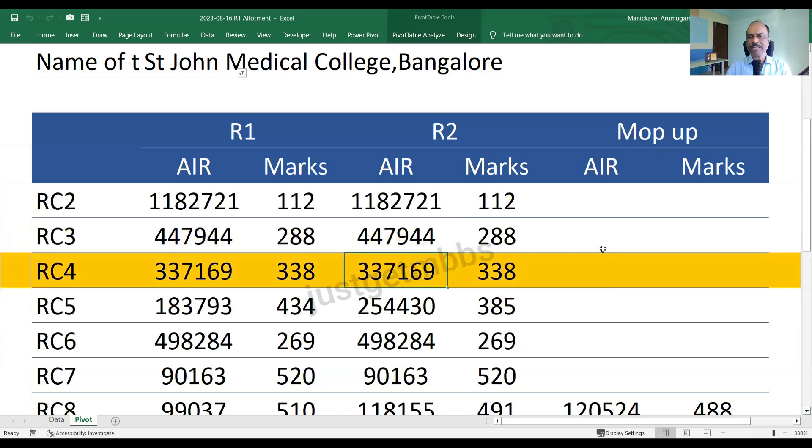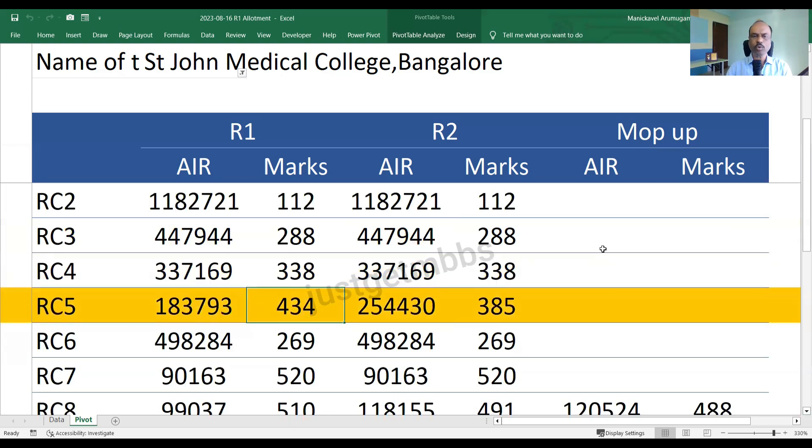RC4 category: there is no change in round two or the mop-up round. It closed at 338 marks with an All India rank of 3,37,000. RC5 in round one closed at 434 marks, and in round two it closed at 385 marks with an All India rank of 2,54,000. There are no vacancies in the mop-up round for RC5.